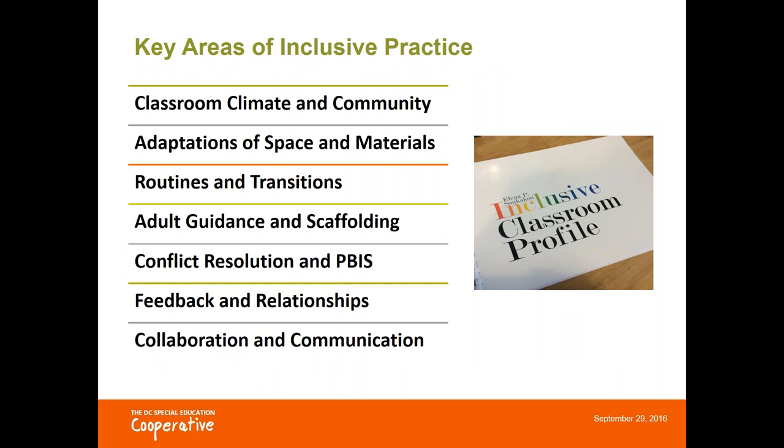The Include DC curriculum incorporates several evidence-based practices for inclusive classrooms. The curriculum is also very closely aligned with the quality indicators in the Inclusive Classroom Profile Observation and Rating Tool, or the ICP that you see on your screen. The author of the ICP, Elena Sokoku, designed this tool so that observers could use it to rate the quality of a classroom's inclusive practices based on certain indicators, and our key areas of inclusive practice are based on those indicators.